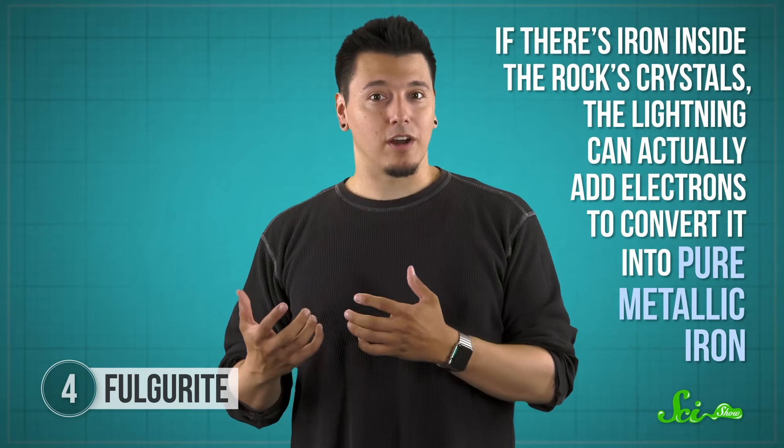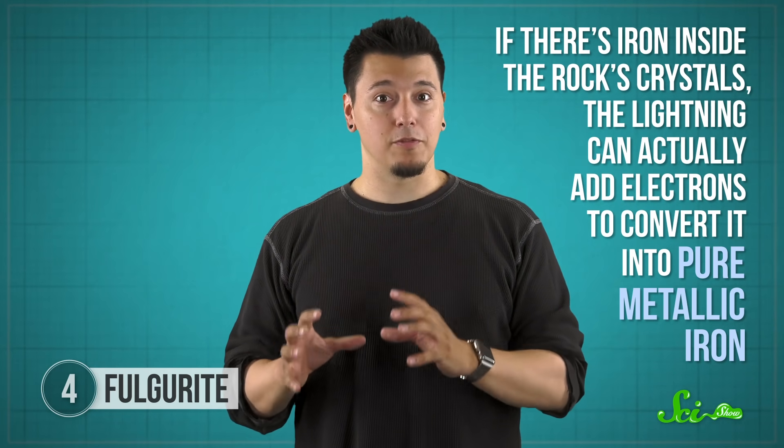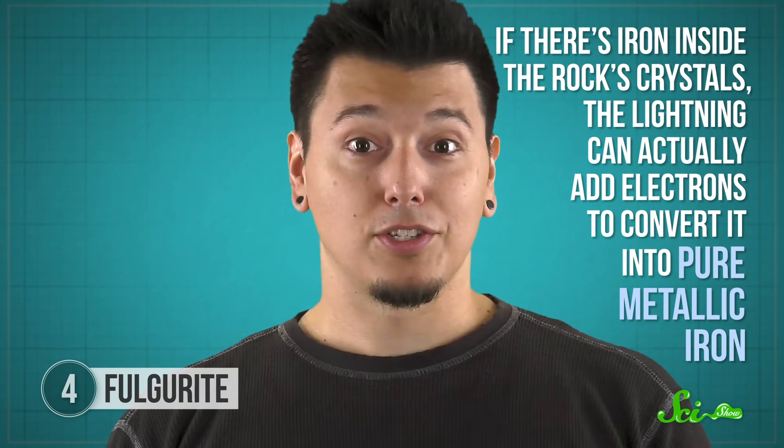However, sometimes the lightning doesn't strike sand — it hits a silica-based rock, which still creates a fulgurite, just a non-tube-shaped one. If there's iron inside the rock's crystals, the lightning can actually add electrons to convert it into pure metallic iron, throwing in some shiny silvery color too. Based on exactly what the lightning hits, there are four classes of fulgurite.